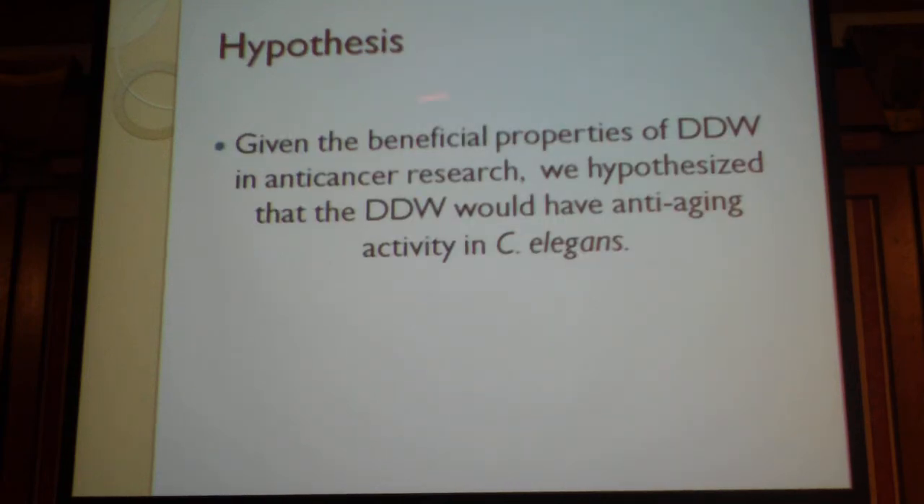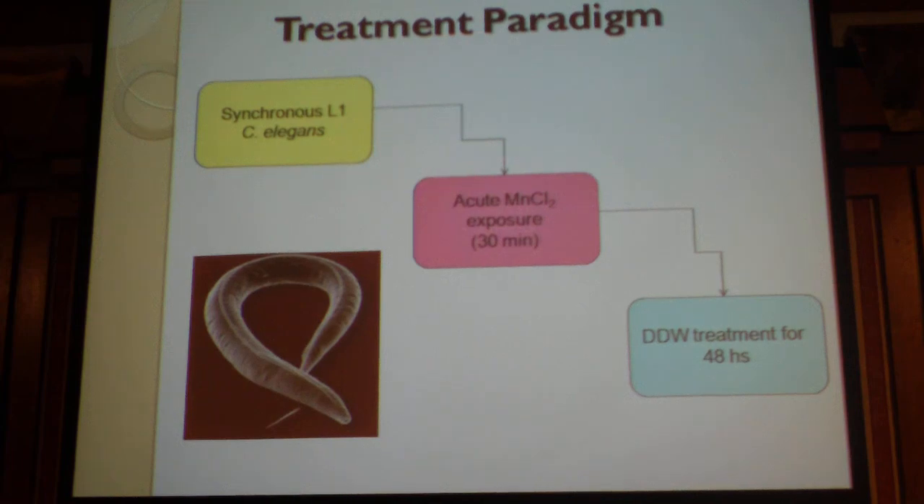We hypothesized that, given all the beneficial properties of depleted deuterium water (DDW) that we have heard about — especially in anti-cancer research — DDW would have anti-aging activity in C. elegans. We used synchronous L1 C. elegans, the very first larval stage, because they are more sensitive to oxidative changes. They were treated for 30 minutes with manganese chloride at 35 millimolar. Right after, the manganese was washed off, and these animals were treated with depleted deuterium water for 48 hours at two different doses.